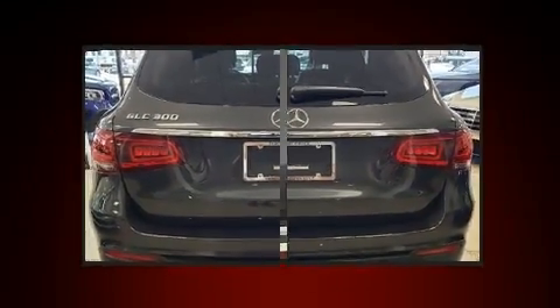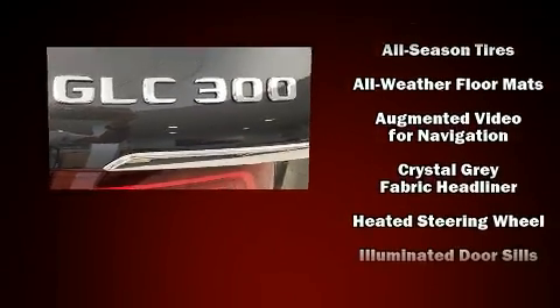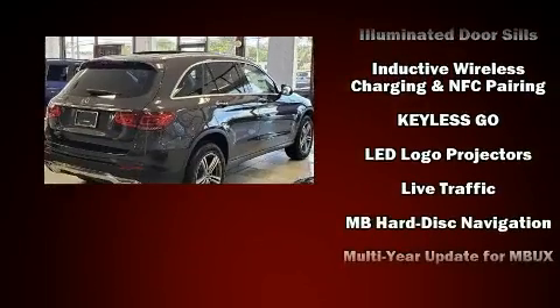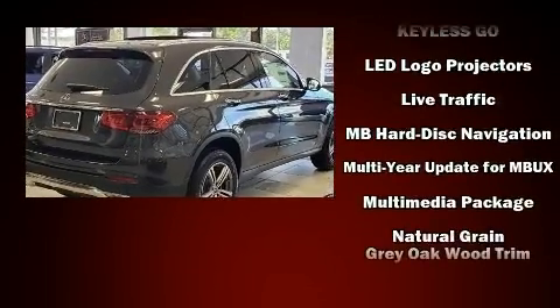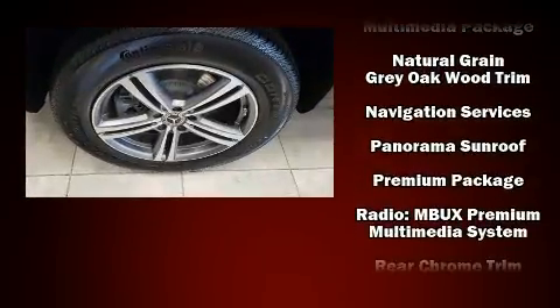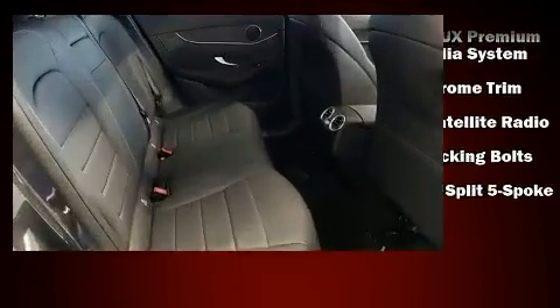Mercedes-Benz ensures the safety and security of its passengers with equipment such as dual front impact airbags, front side impact airbags, brake assist, ignition disabling, an emergency communication system, and four-wheel disc brakes with ABS.